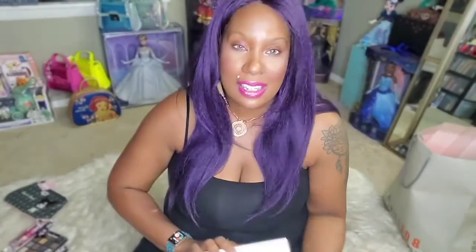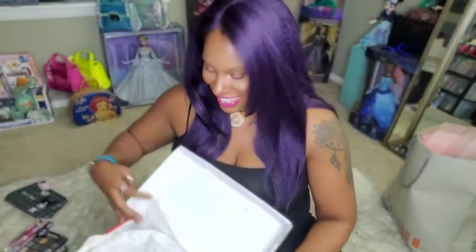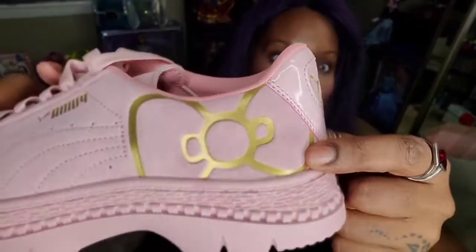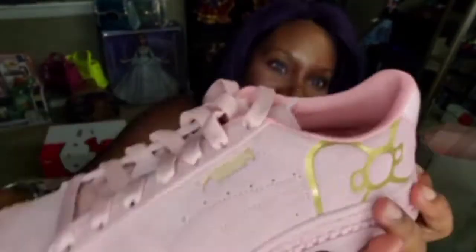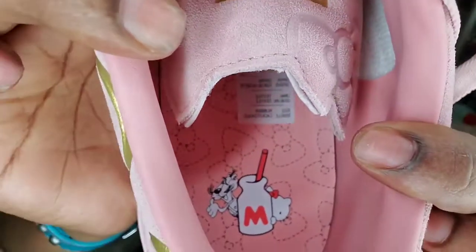I got Hello Kitty shoes! I was searching for the collection and these popped up — they were on sale for 44 bucks, so of course I grabbed them. They're pink and super cute. They have the Hello Kitty bow on the front, the Puma emblem in the back, and Hello Kitty on the inside.